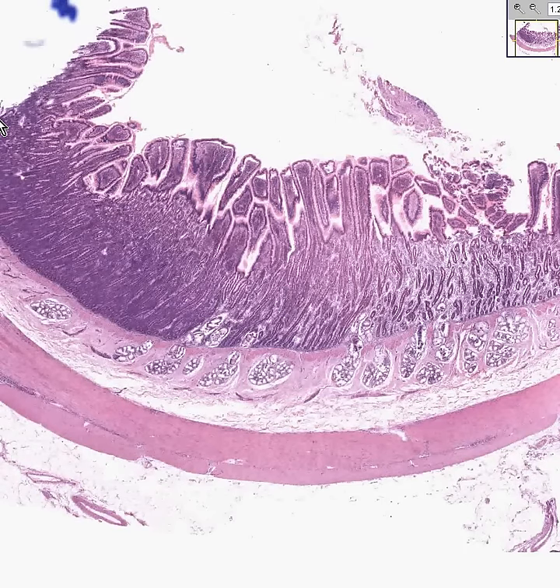Sometimes the jejunum is a little difficult to differentiate from the ileum, both grossly as well as microscopically, because there often is not a drastic change in their appearance — it's often gradual. But the duodenum is slam-bang differentiable from the jejunum and ileum because it is the only part of the small intestine that has submucosal mucous glands, like you see here. These are Brunner's glands.